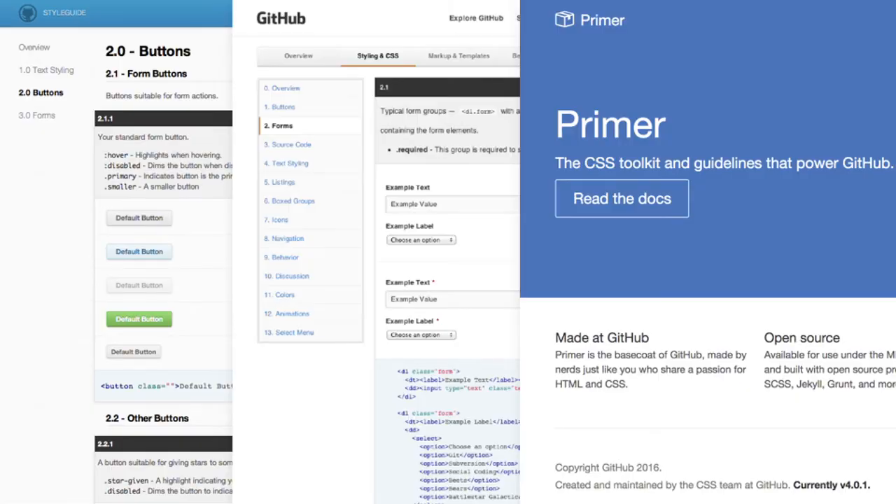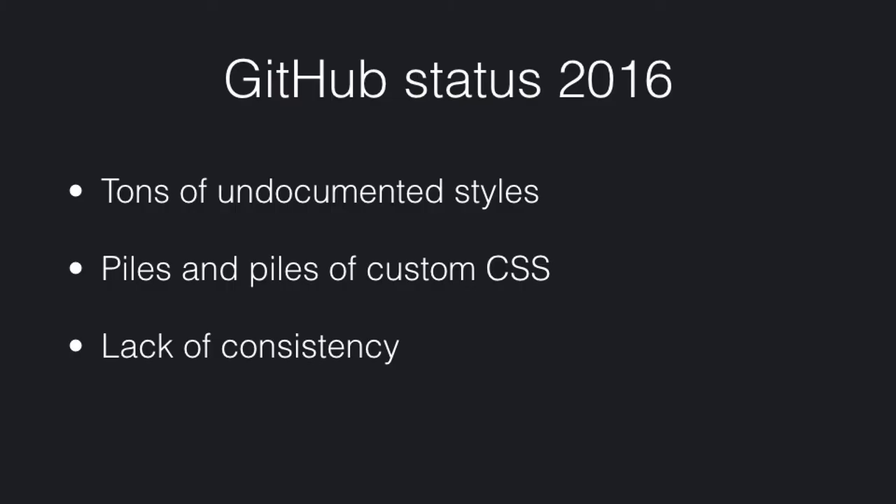But where you really want to start is with why. Why do we need design systems, and why do we need a dedicated team doing this? What are the problems? When I began looking at this in early 2016, I could see that there had been numerous iterations of GitHub style guides, the most recent of which is Primer, which was open sourced in 2015. But there were problems — there were tons of undocumented styles and piles of CSS inside the GitHub app that was just not documented and not part of Primer at all. GitHub uses Sass, but there wasn't much consistency. They weren't even using variables to tie the system together.